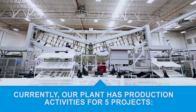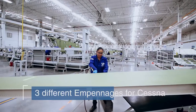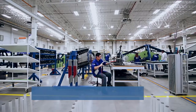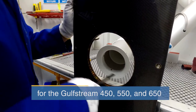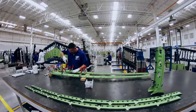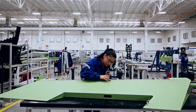Currently, our plant has production activities for five projects: three different empennages for Cessna, a division of Textron Aviation. Additionally, we have the empennage for the Honda Jet as well as the composite floorboards for the Gulfstream 450, 550 and 650. Today, Fokker GKN Aerospace Mexico has important capabilities that respond to market requirements.